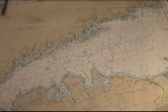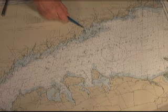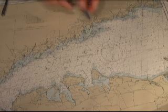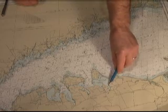We're looking at a section of the chart here. We are in Norwalk, in the Norwalk River, and our final destination is going to be over here in Northport.